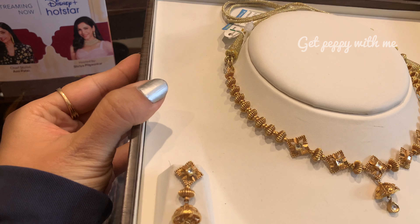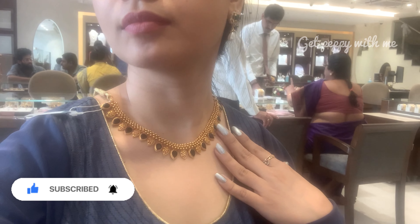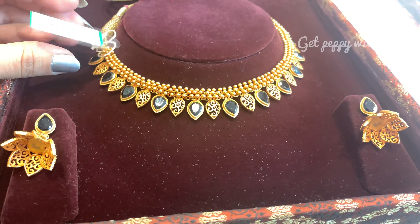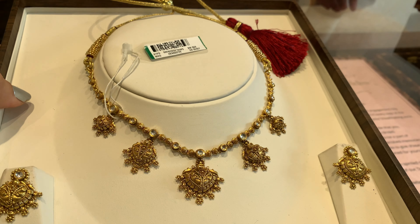Toh yeh raha poora complete video — jaise main ne aapko promise kiya tha ki sare prices are below 3 lakh rupees. Aapko yeh video dekh ke bahut hi zyada maza aaya hoga. Aur yaar aap log subscribe nahi kar rahe ho channel ko — please subscribe to the channel, let's reach the next milestone of 20,000 subscribers as soon as possible. Agar aisa hoga toh obviously I will be really very delighted and encouraged to upload more videos like this. Next video kaun sa pasand karoge, kaunse jeweller ke paas se aapko video dikhana hai in Hyderabad — please let me know in the comment section down below.